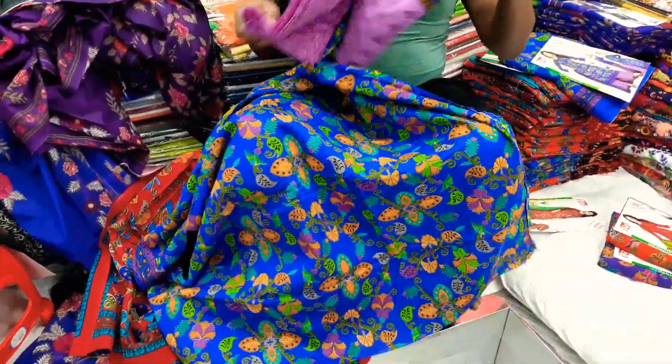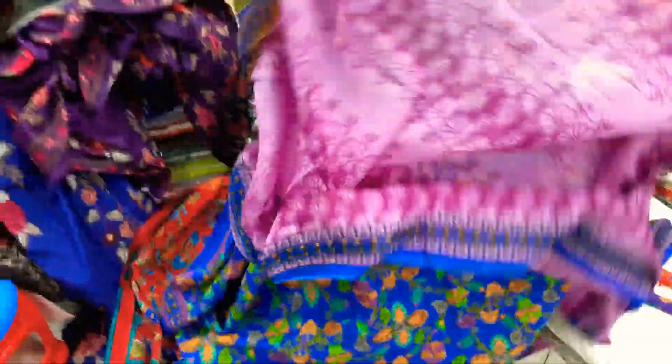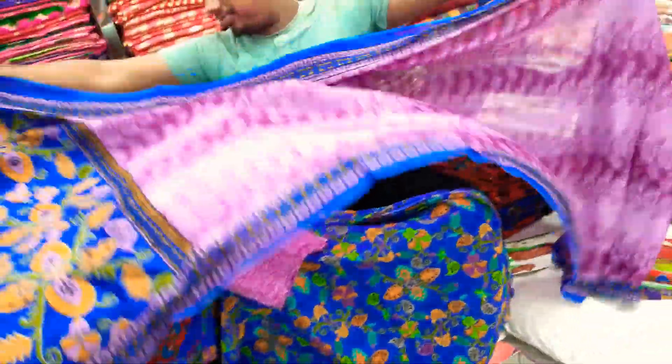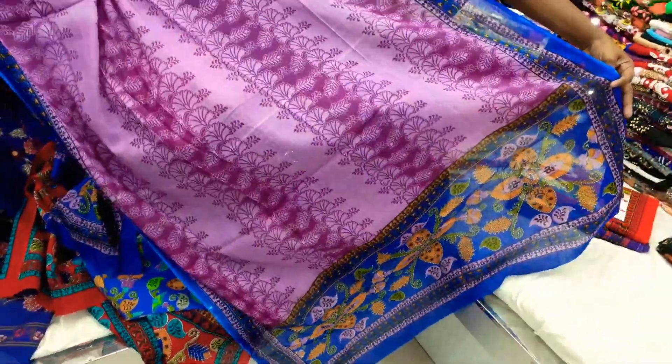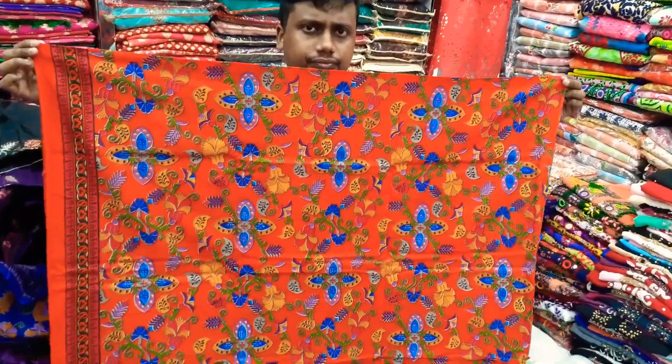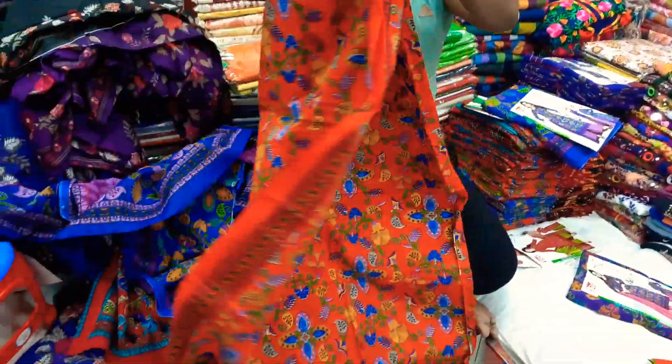We will see the top part. This is the lighter color. The color is the same from the edge, and I have used the same color on the back side.